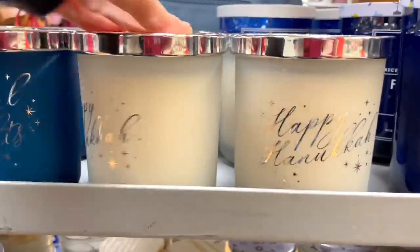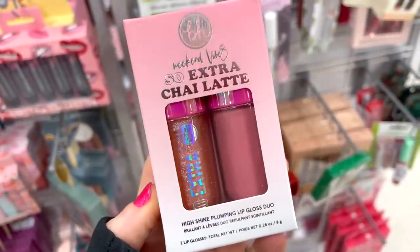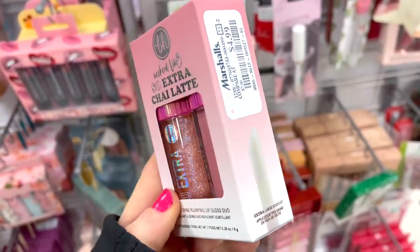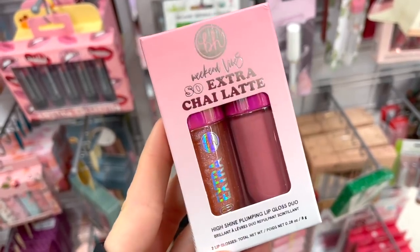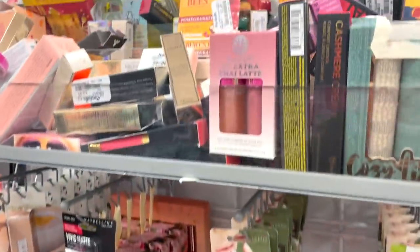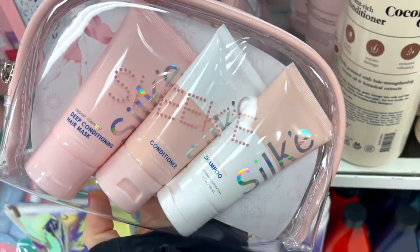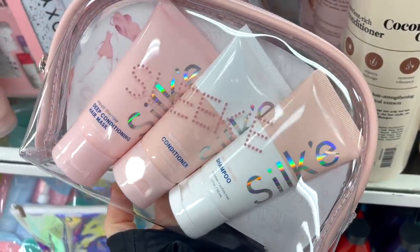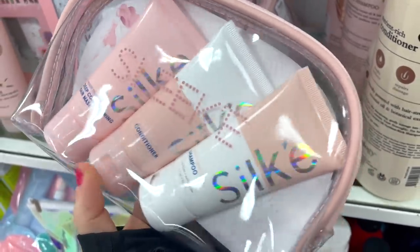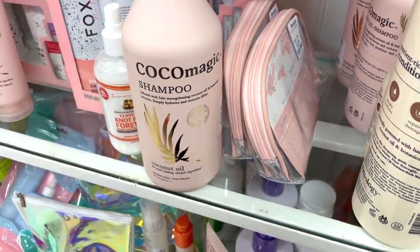I found another BH Cosmetics duo — we saw a different color story a little while ago with deeper shades, and this time I found a lighter, beautiful one for $3.99. I also spotted a few of the Silk Sleek hair products — conditioner, mask, and shampoo — in really beautiful eye-catching packaging. I've never heard of this brand, but it looks pretty good and intriguing for $12.99.